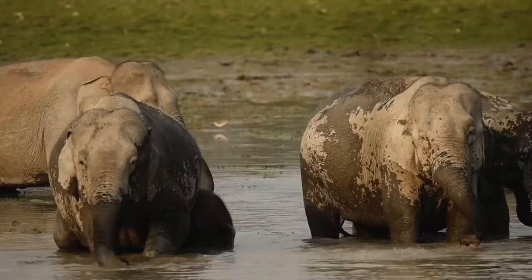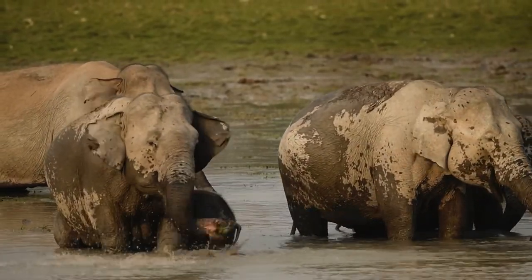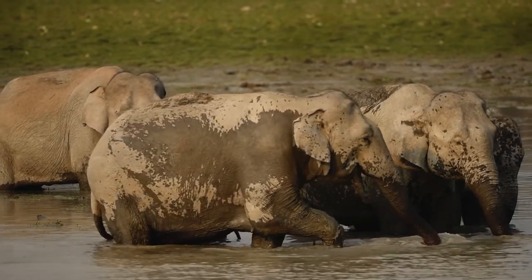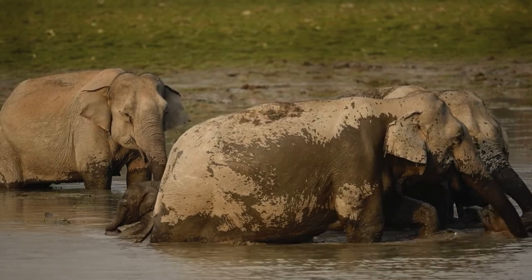Elephants, the gentle giants as we all know them, love water. Playful herds can be seen feeding, splashing water on themselves, and showering each other with sprays from their trunks. These majestic mammals not only enjoy having a good time in the water, but they're also excellent swimmers.